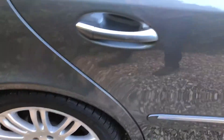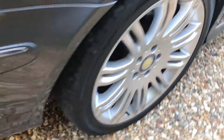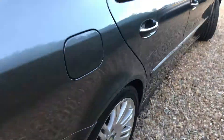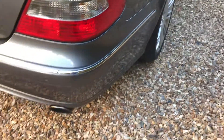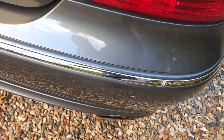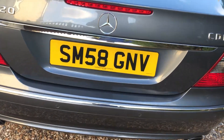As we come round, again a perfect alloy wheel and a very good tyre on the back. Around the back of the car here, no bumper scuffs. You'll see the car has got the proper Mercedes-Benz Parktronic system, which is the parking sensors front and rear.